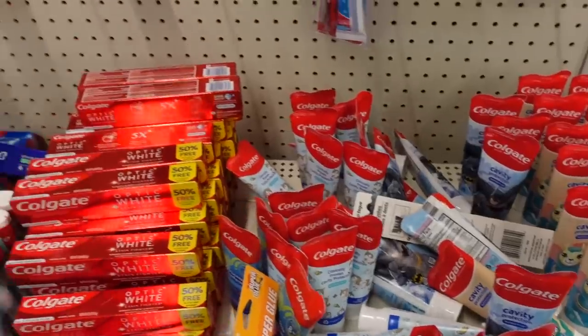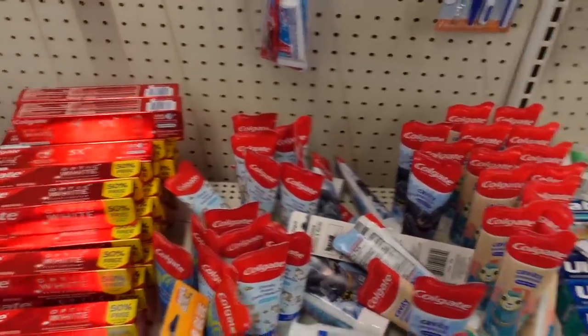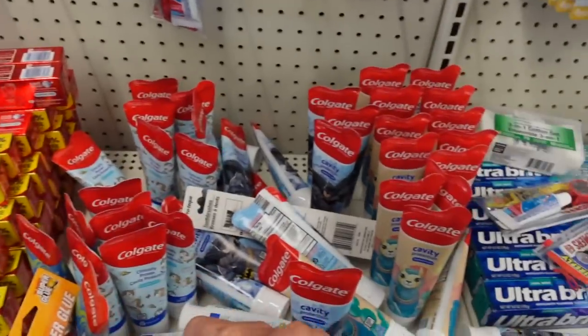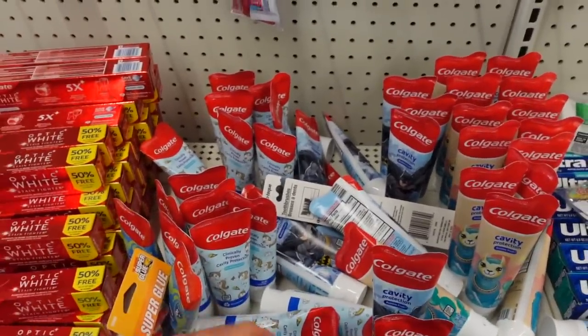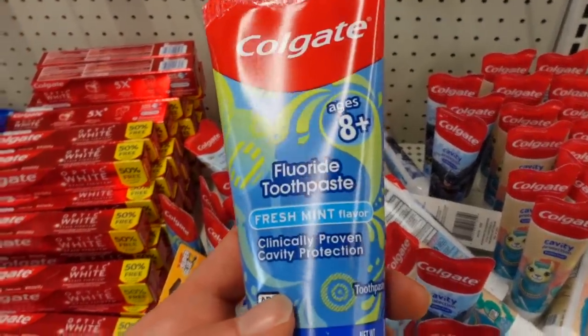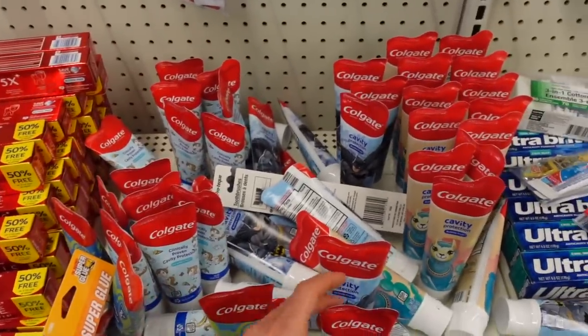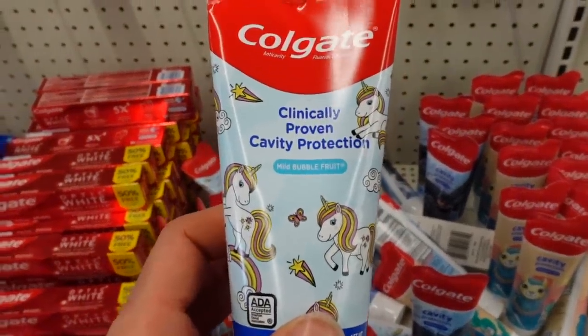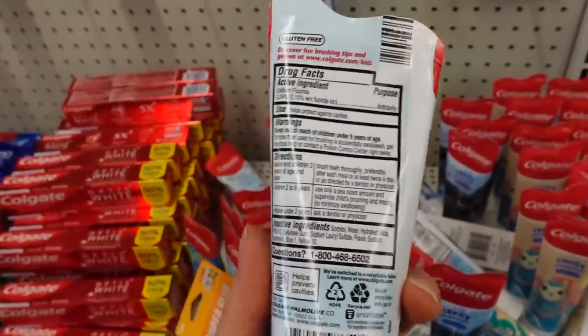If you're dealing with perioral dermatitis, try switching your toothpaste to one that is strawberry or watermelon flavored — like the kids' flavors. The flavorants like mint and cinnamon spearmint can end up being irritating. So this fresh mint flavor might be aggravating, whereas this one — mild bubble fruit — might be a good option for you. I use the ACT brand strawberry and I've actually come to prefer it over mint toothpaste.